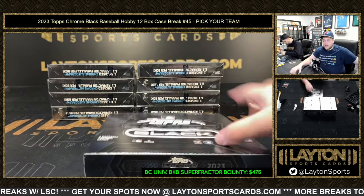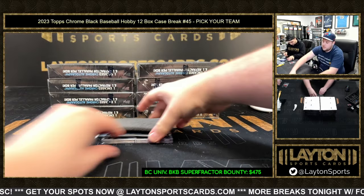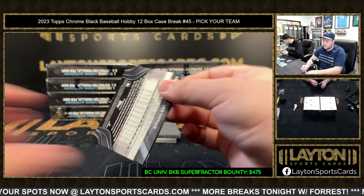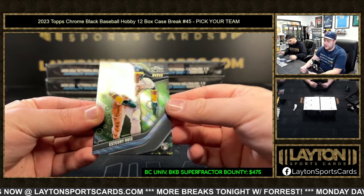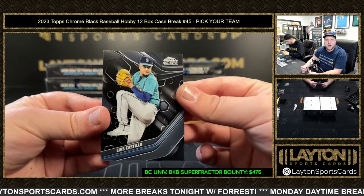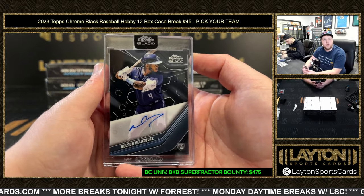Yes, he either got claimed or signed by the Yankees — he is now a Yankee. Ryan Mountcastle green to 99, green wave Asturia Ruiz color match for the Astros, and then a Luis Castillo base auto. Nelson Velasquez going to the Cubs — congrats Chicago!